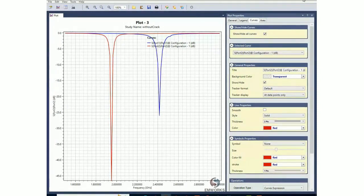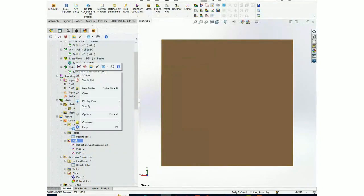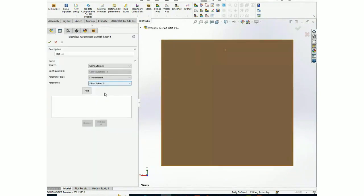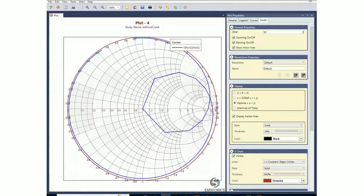The graph is then displayed. There is also a Smith plot option — for example for S22, you can view the Smith chart representation.